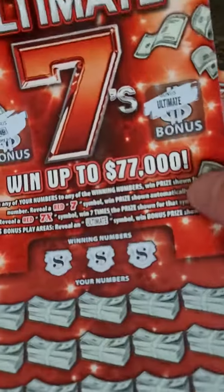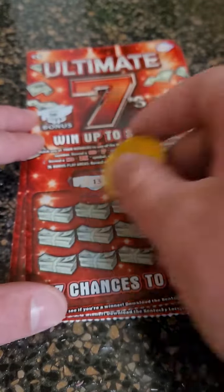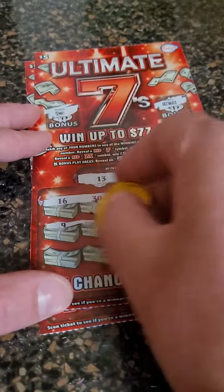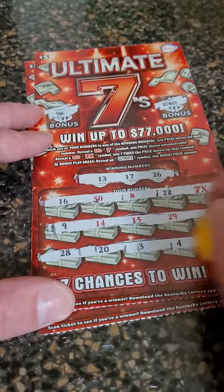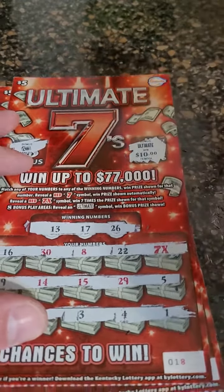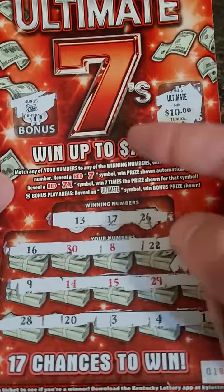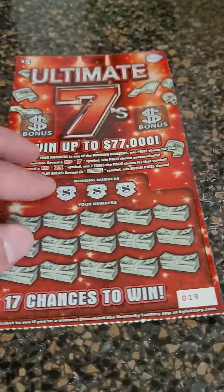We got the ultimate symbol — oh my gosh. Two times in the last couple videos we've hit that. Let's see if we match anything else down here. 13, 17 and a 7 times symbol. Looking for 13, 17, 26, or any winning symbols. Looks like we're getting 7 times and the ultimate. The ultimate is $10, and 7 times 1 — that's a $17 winner. We will take it. I know it's a weird payout, but this is a 7s ticket, so 17 makes sense on these. We will take it and add it to the winning pile.